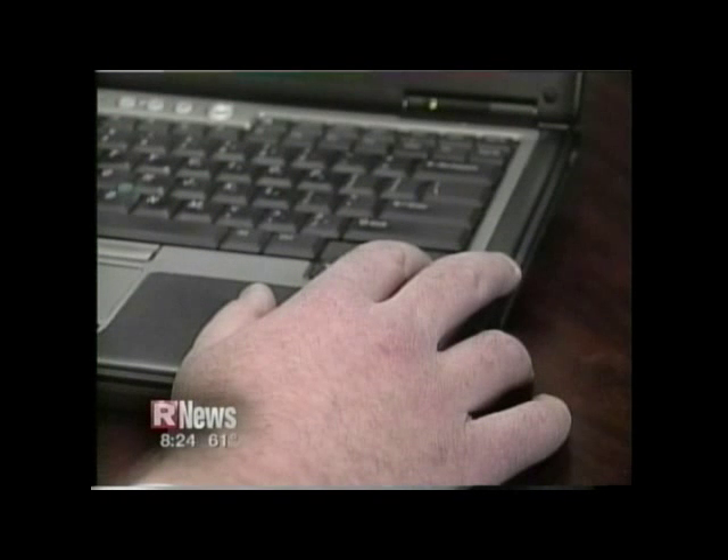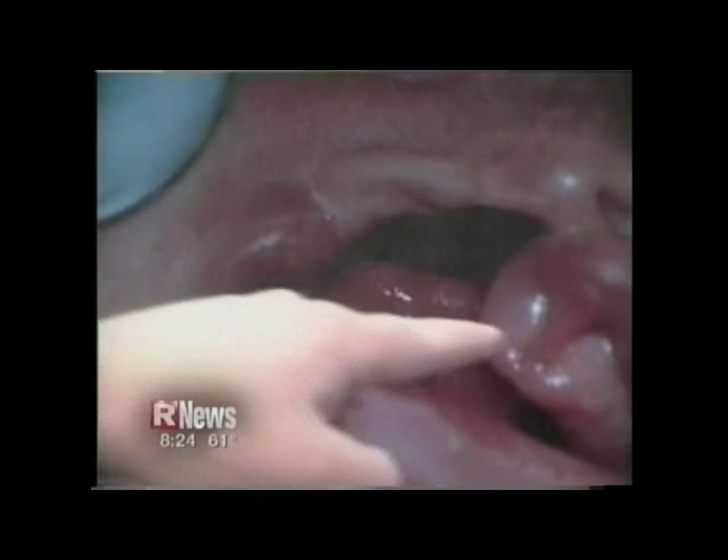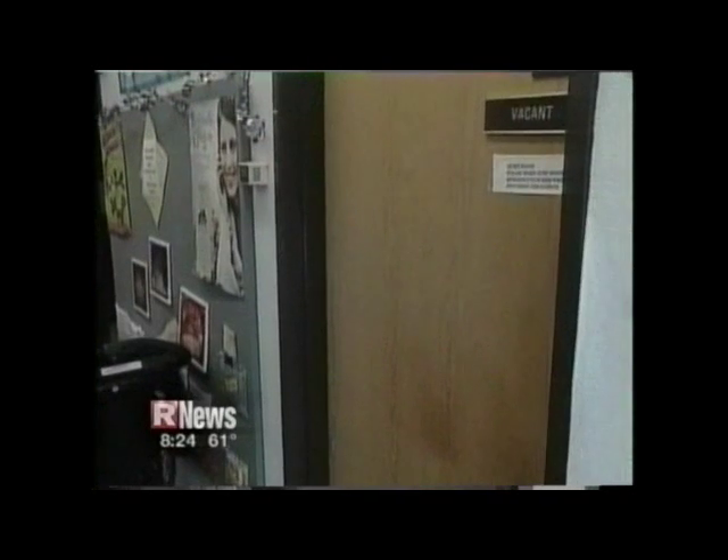A cleft lip and palate certainly is treatable. This eye tooth usually ends up being here, and this needs to be moved over, so we have some work to do.